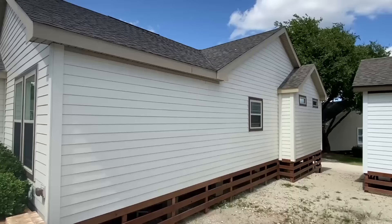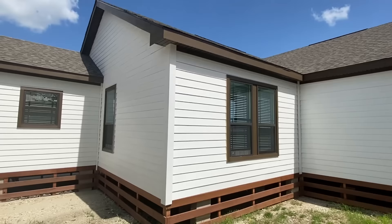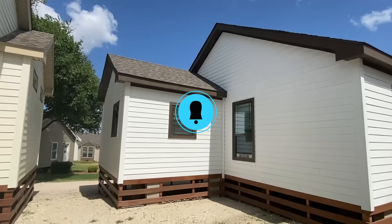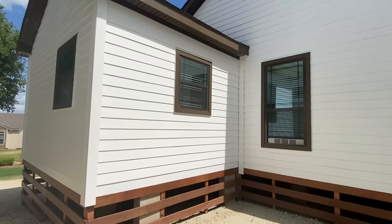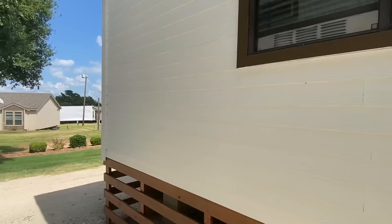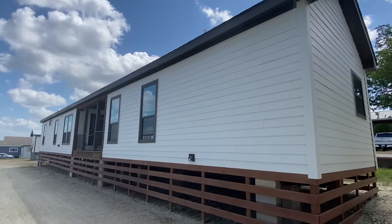We're at Pratt Homes in Tyler, Texas. You all know I've come here before — manufactured homes, modular homes, tiny homes, just all types of stuff. I highly recommend checking them out if you're in the area. This has a 7/12 roof pitch. Don't forget to subscribe and hit the notification bell if you enjoy content like this, and please hit that like button — that really helps us out. This is a triple wide with really nice hardy material siding.